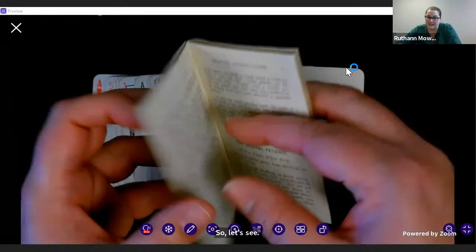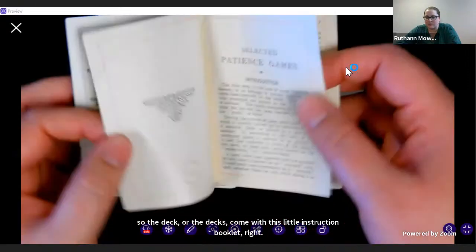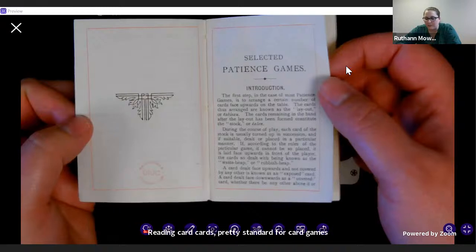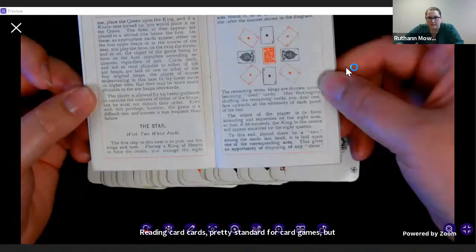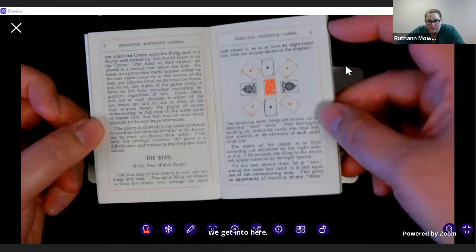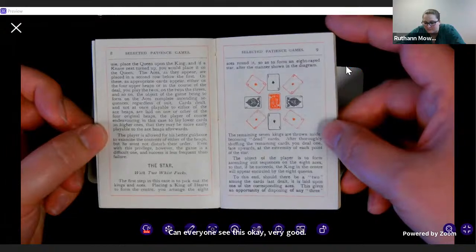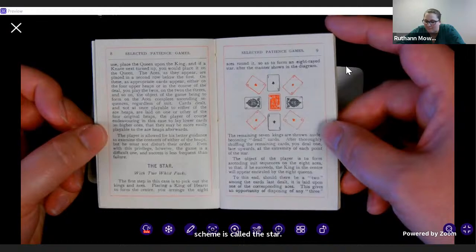So the deck — or the decks — come with this little instruction booklet, and it gives you a short introduction. Ranging cards is pretty standard for card games, but when we get into here... can everyone see this? There we go. This game is called The Star.